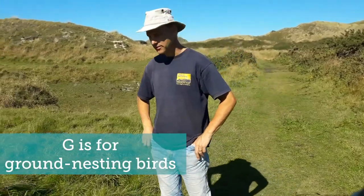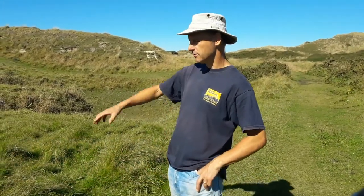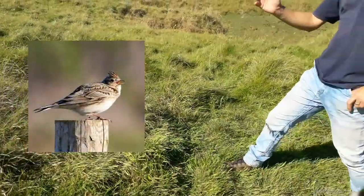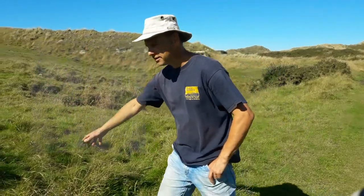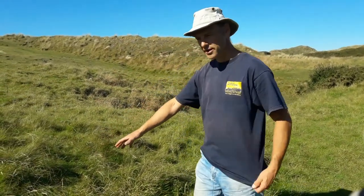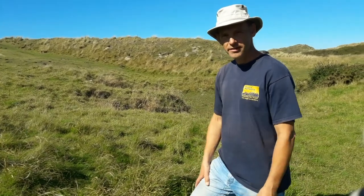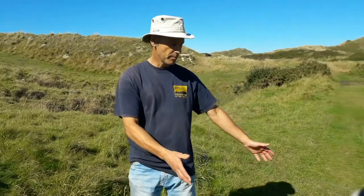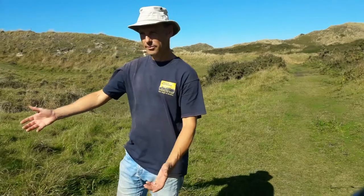G is for ground nesting birds. There are two main species of birds that nest quite often on sand dunes in the tussocks: the skylark, which everyone loves the song of, and the meadow pipit. They love hiding in the tussocks where they can hide the nest away from predators, from people, from dogs running by. So if you're walking a dog, try to keep on a pathway and keep your dog under control — it really helps these birds, and both of them are rare species.